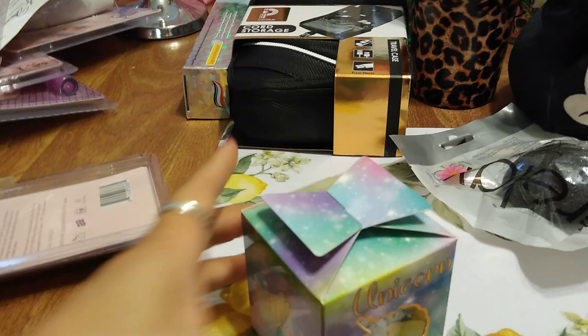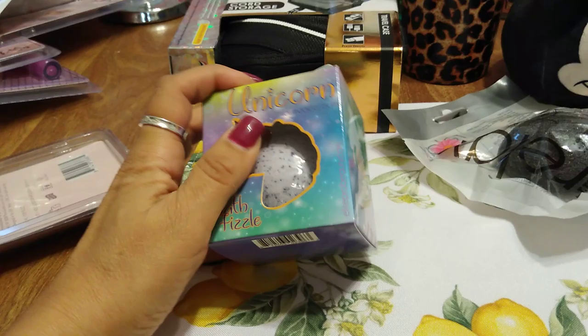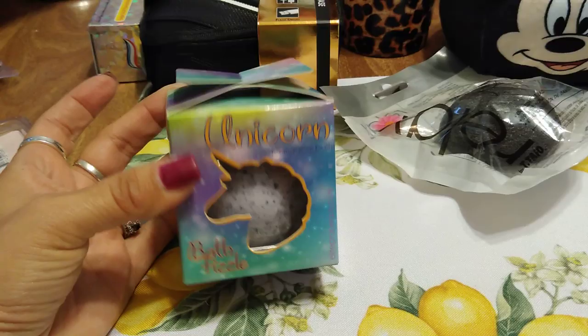This is new as well — it's the unicorn bath fizz for a magical bath. They also have it in butterfly, but the bath bomb is just circular — I thought it was in the shape of a unicorn but it's not. Still super cute, and again — stocking stuffers. Finally we're going to get into the makeup!